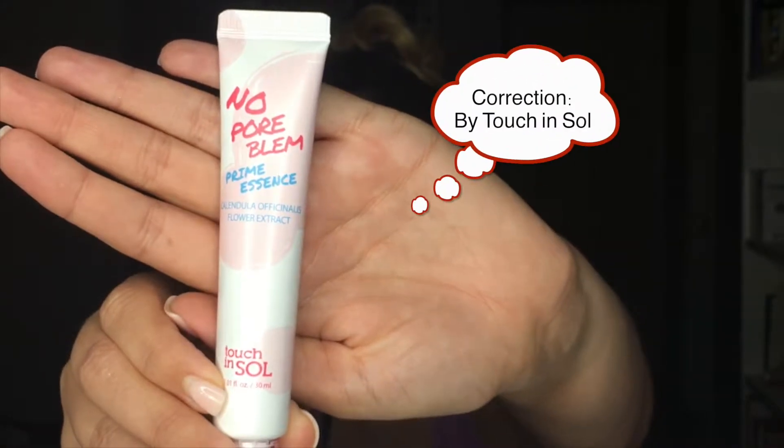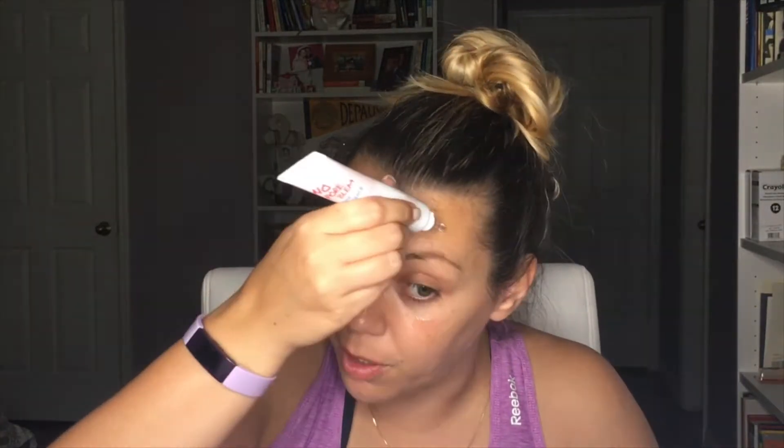This is the No Pore Problem primer by Prime Essence. The texture is really different — it's very loose, it literally dribbles down your face, but it smells so good. I put on a little too much so I'm dabbing some of that out. Now that we've primed the face...